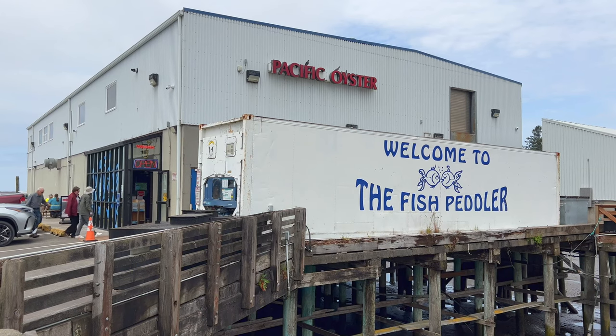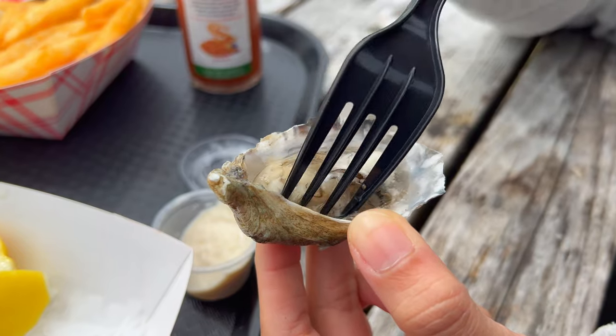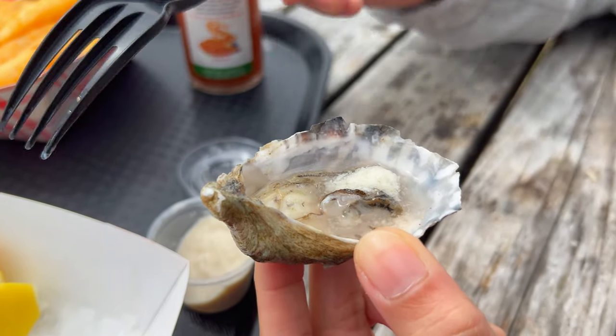Just outside Tillamook, we found a little fishery place right outside the city. Oh man, that's a lot of food for two people.